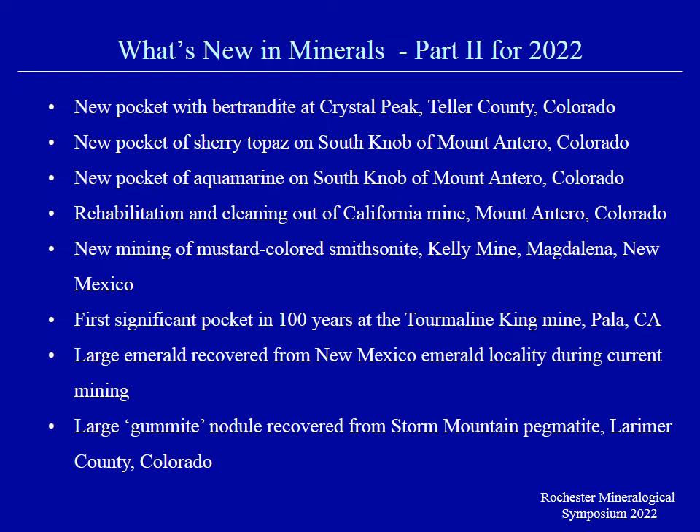Good morning. What I want to review with you is the discoveries that I've seen in the western states, mostly in Colorado and New Mexico. These are finds that have all been made in the last calendar year.